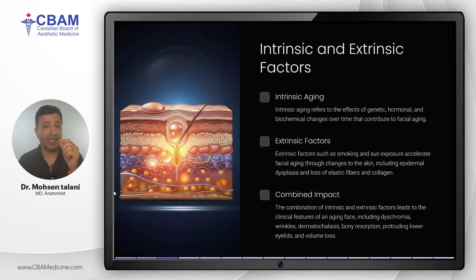Aging is influenced by two main categories of factors: intrinsic factors and extrinsic factors. Intrinsic aging includes changes due to genetics, hormones, and biochemical processes that happen naturally over time. Extrinsic factors such as smoking, sun exposure, and environmental influences accelerate the aging process and can cause epidermal dysplasia and degradation of elastic fibers and collagen. Together, these factors result in clinical signs of aging such as wrinkles, volume loss, and changes to skin texture.